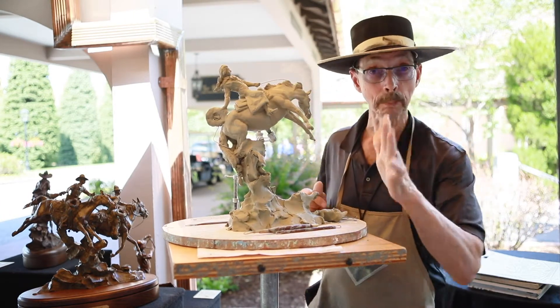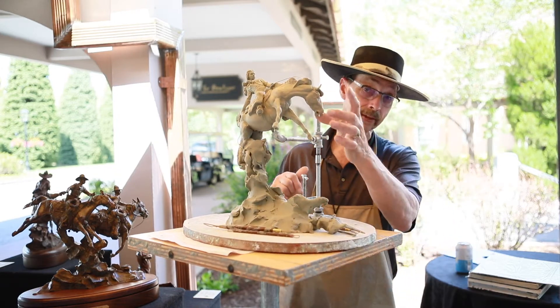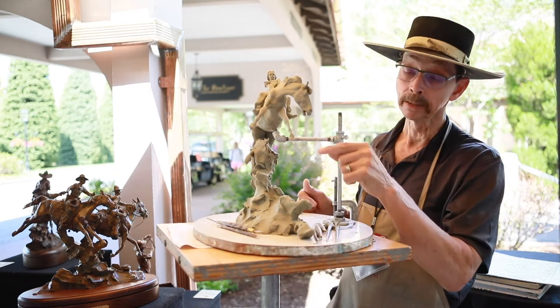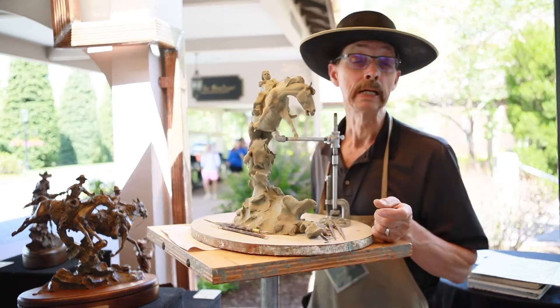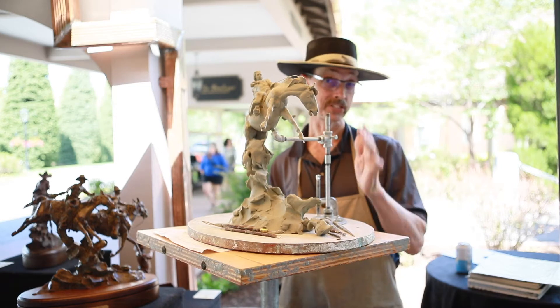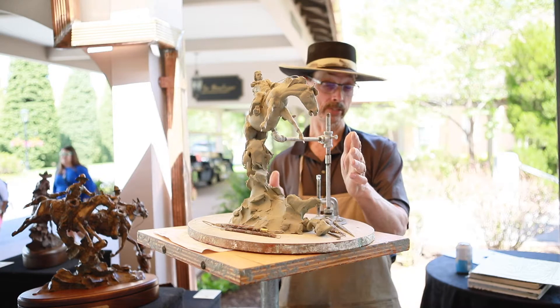Then this cowgirl would jump up on top, they'd pull the blindfold off, and of course the horse would have a holder on it. Then the snubber would release that horse, and that old horse would break into bucking — and these gals had to ride this horse to a standstill. So it wasn't just eight seconds of buck; they were just riding her to a standstill.